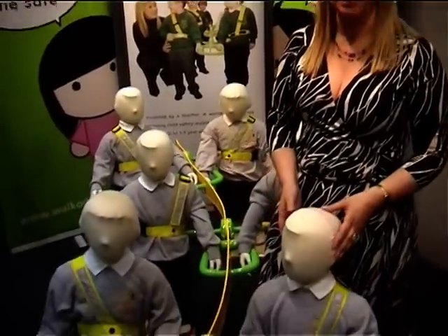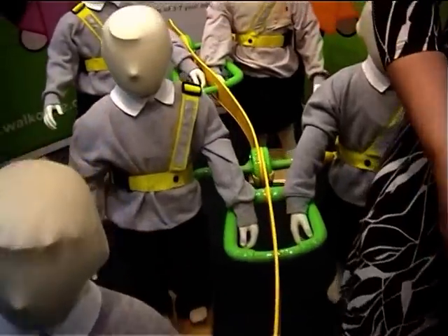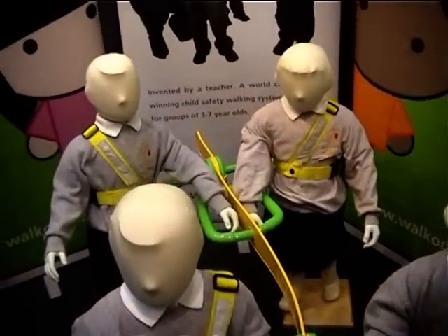It's a device with a harness-based system with a central spine. The children are connected to the spine and they walk from A to B in Walkadel. When they get to their destination, they clip out of Walkadel,